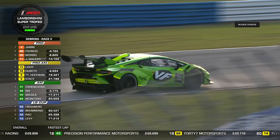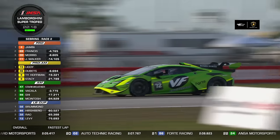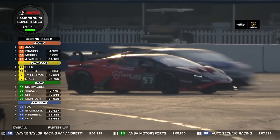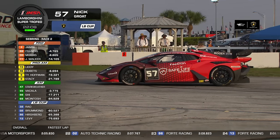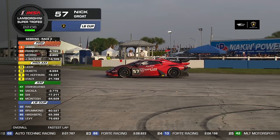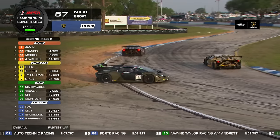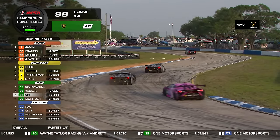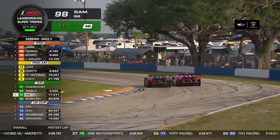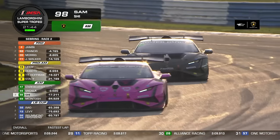Interestingly, all of the Pro class cars have pitted, just a couple out of Pro-Am and LB Cup — and the leader in Am has not yet pitted. We're starting to cycle through and will get our order back. The number 57 has a problem — stranded at the exit of turn 17, about two-thirds of the way through. That's pretty blind for the competitors on the racetrack. And now a problem for the number 98 — Sam Shee just made his pit stop and this is his out lap. He turned the car around under braking for turn 10 — a little bit of inexperience, trying to carry a bit too much speed coming out of the pits, with the tires having lost temperature during the stop.